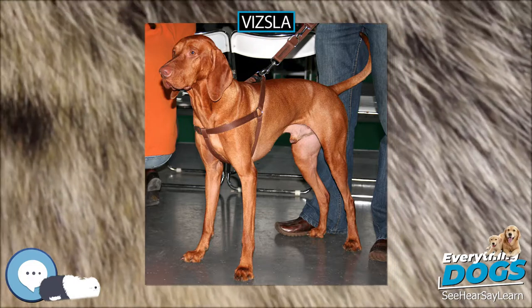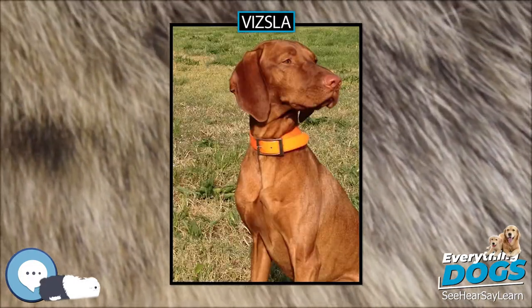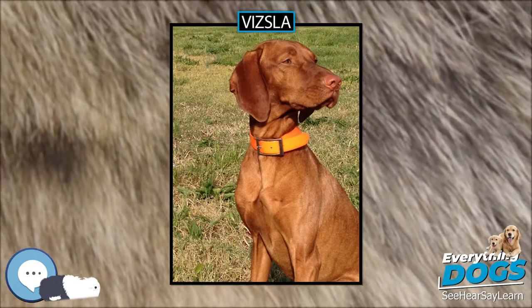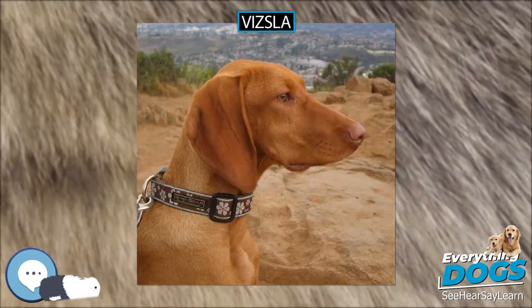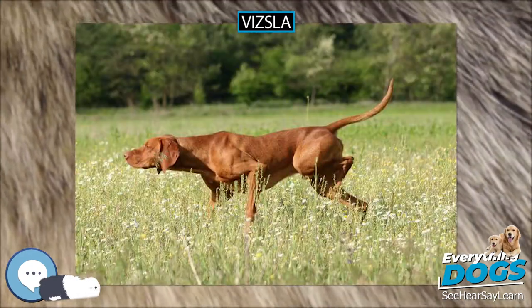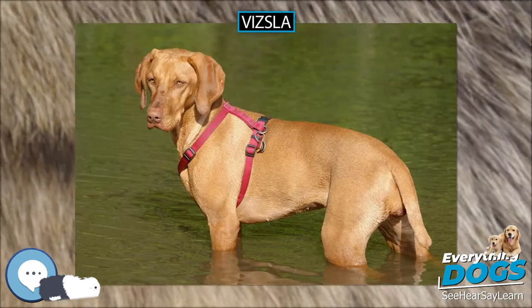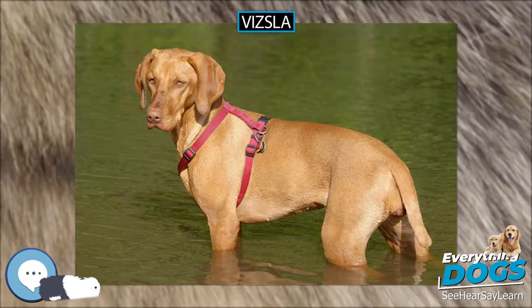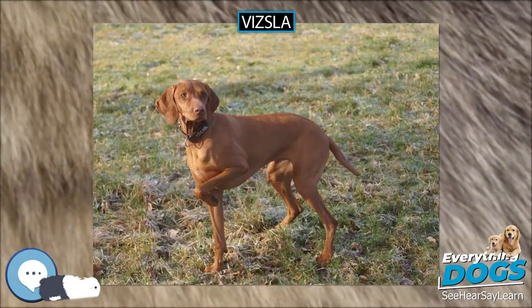The Vizsla holds its tail horizontal to the ground and wags it vigorously while charging through rough scrub and undergrowth. The docked tail of the Vizsla is significantly longer than that of other dogs with traditionally docked tails such as the Weimaraner, Doberman, Boxer, and Australian Shepherd. Since the tail is docked when the puppy is less than three days old, this can result in some variation in tail length among Vizslas from different breeding programs.